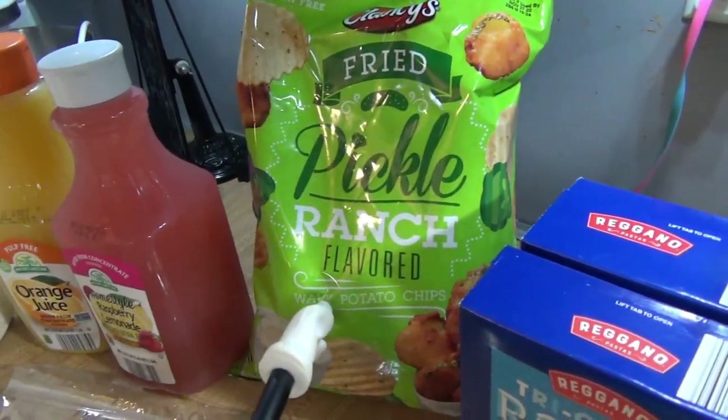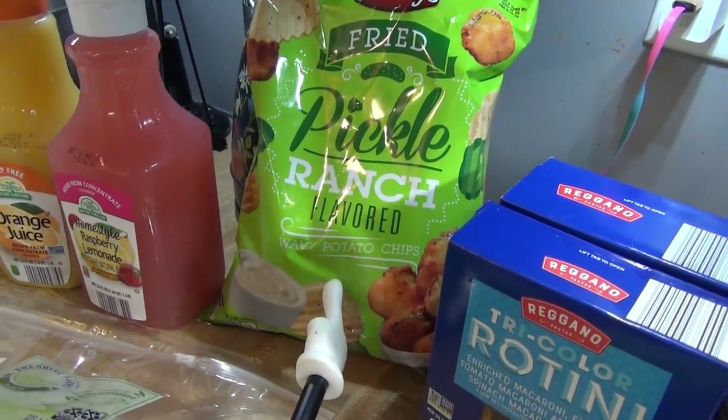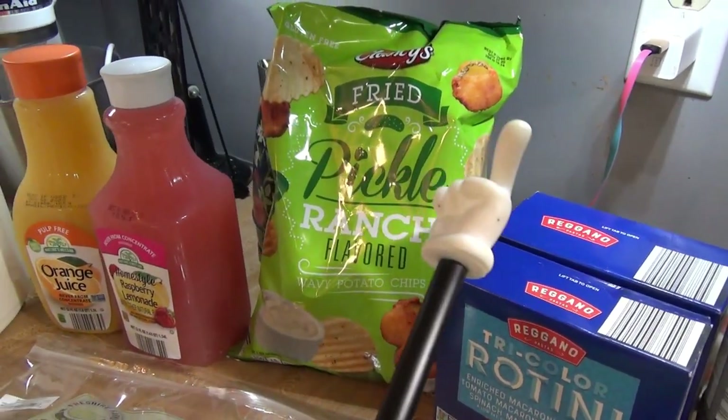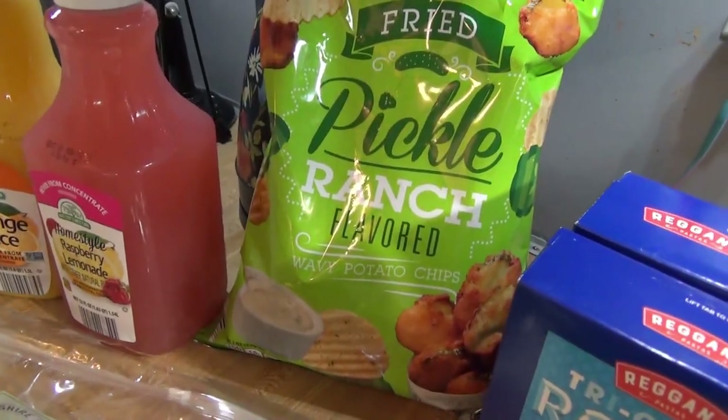These are a new thing I wanted to try — I think they were new this week: fried pickle ranch flavored wavy potato chips. I heard they're good. I like pickle-flavored things, so hopefully they're not overwhelmingly pickle-flavored, but I got those to try.